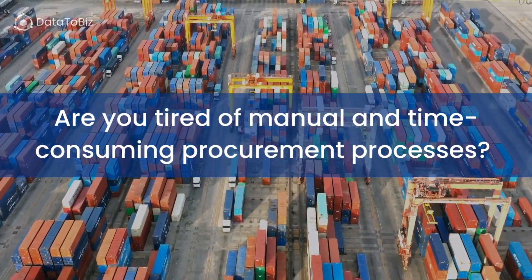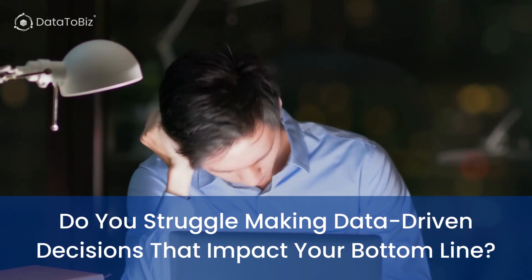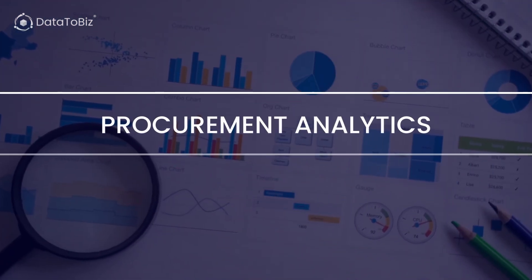Are you tired of manual and time-consuming procurement processes? Do you struggle making data-driven decisions that impact your bottom line? Then, it's time to consider Procurement Analytics.